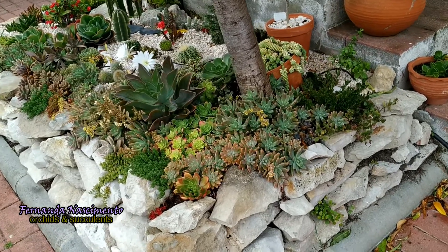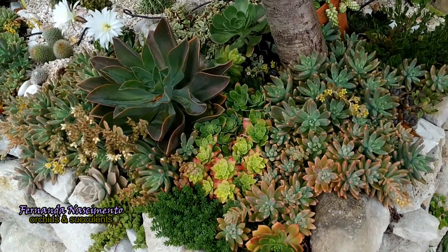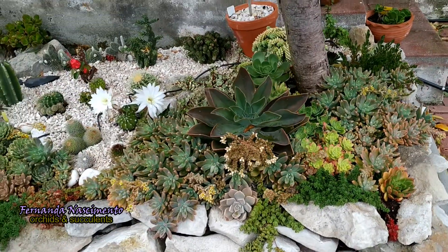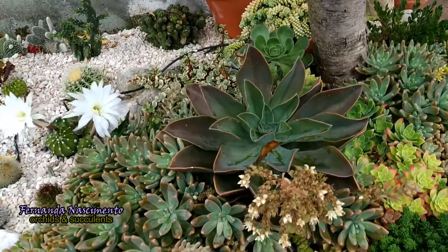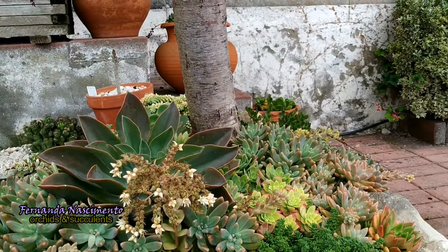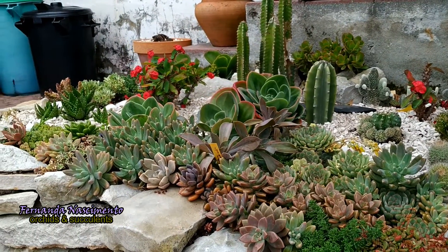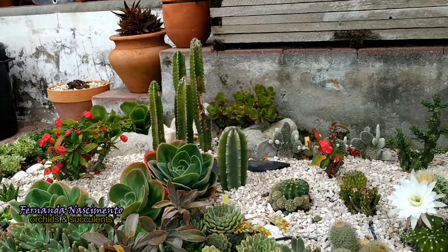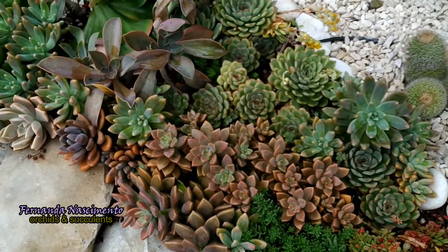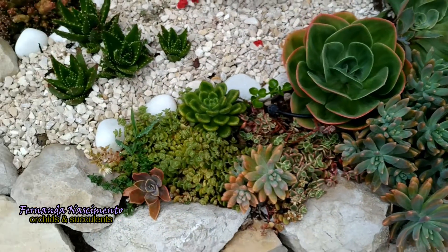I am taking this opportunity to show you how wonderfully the succulents in this bed are doing. All cacti are growing, some have already bloomed too, and the leafy succulents are doing exactly what I wanted — filling up the spaces and looking quite compact. Not much maintenance needed so far, apart from removing a few weeds that usually manage to grow through the layer of stones, and the leaves from my peach tree that fall down regularly.